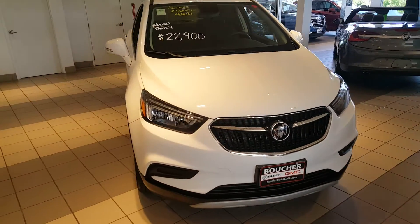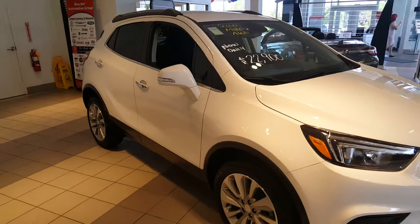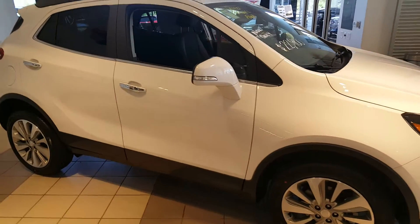Hello, Greg Prince here at Boucher Buick GMC in Waukesha, Wisconsin. I'd like to just show you this 2017 Buick Encore in Summit White.